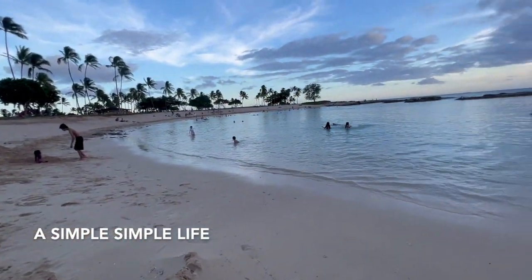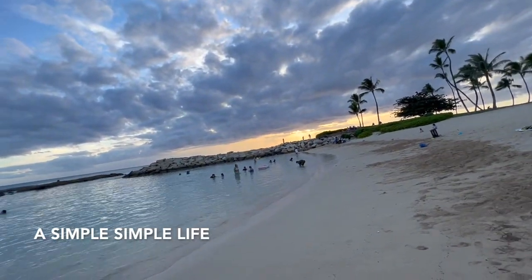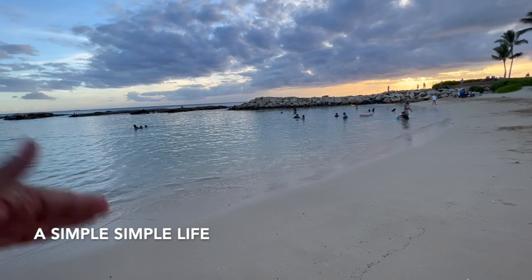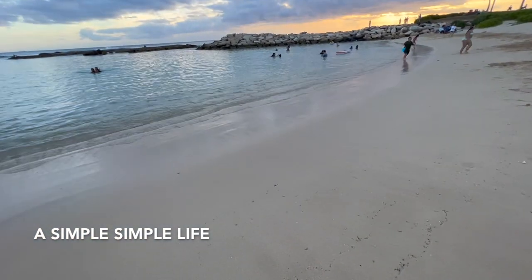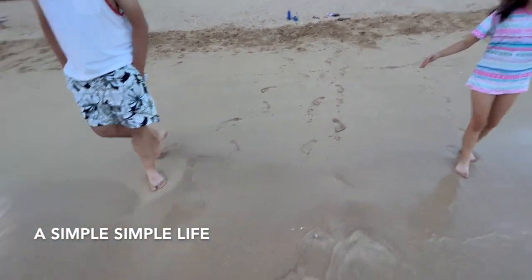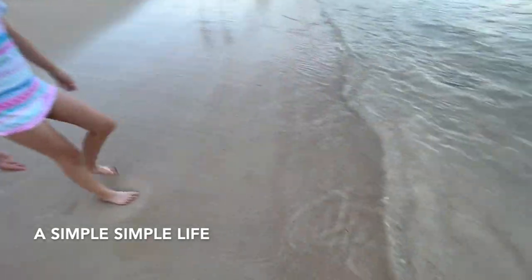We're back at the lagoon just because we're swimming late and we wanted to watch the sunset. It's closer, and plus there are no strong waves — as the sunset comes down, the waves tend to be stronger. Sunset is in 40 minutes. Oh, it's perfect! It's perfect.